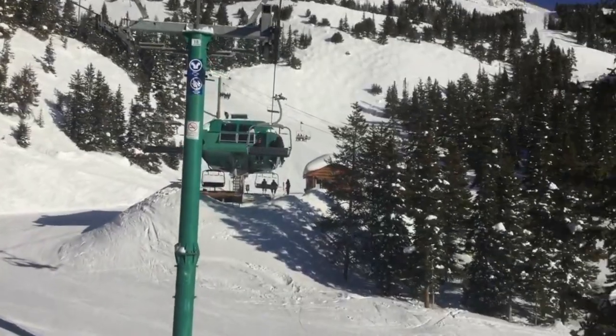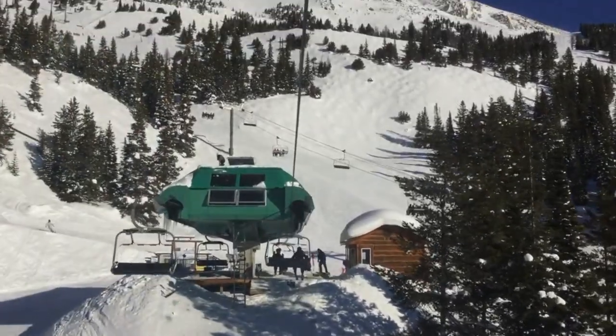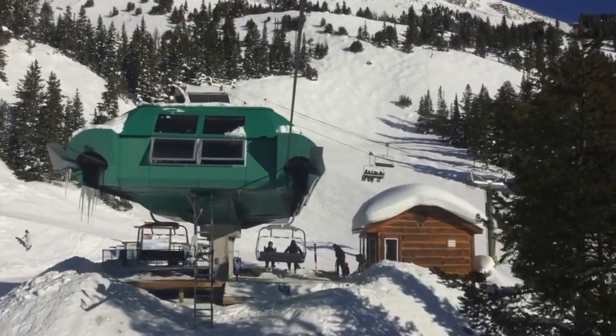Thanks for watching this video! Let me know in the comments below which lifts are your favourite at Lake Louise. And as always, don't forget to like this video and subscribe if you like my content. I'll see you next time!